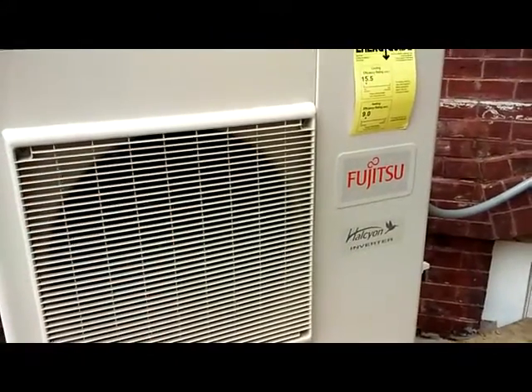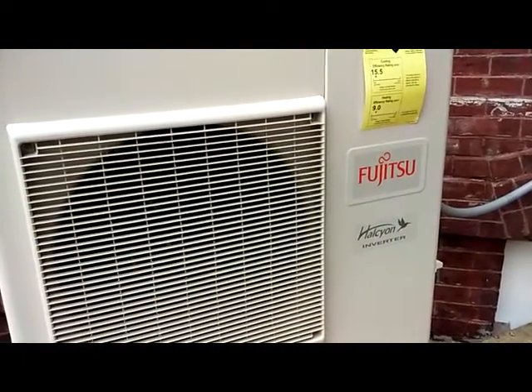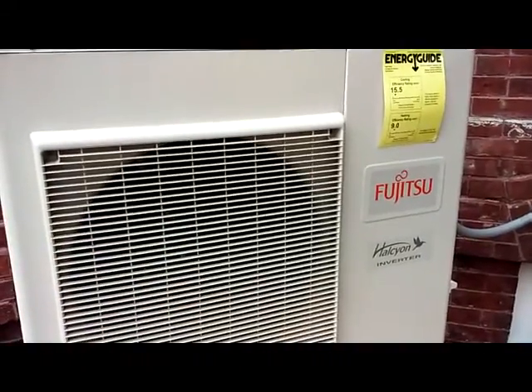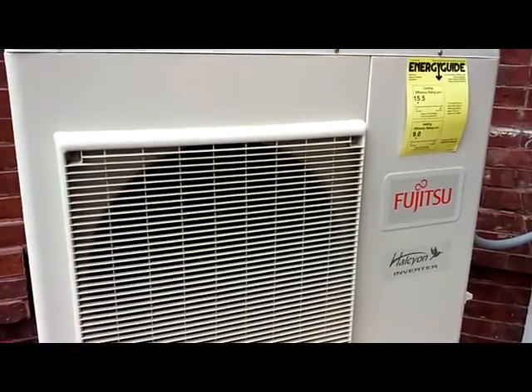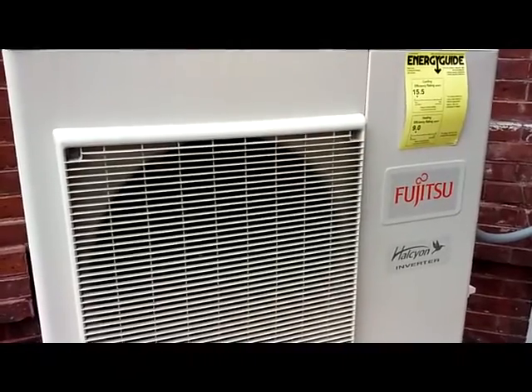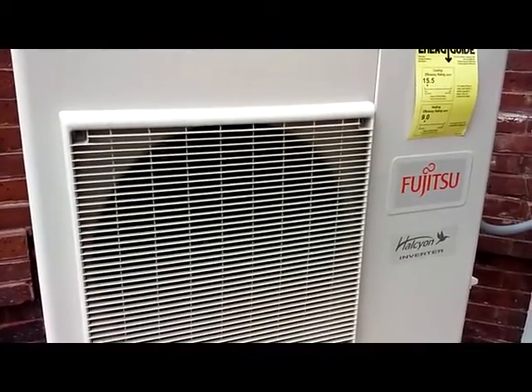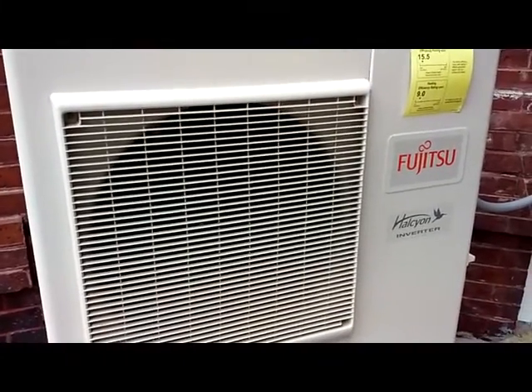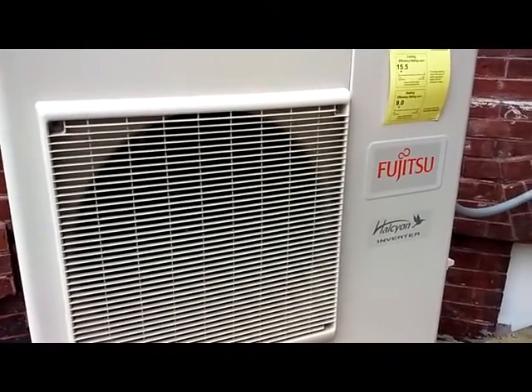The Fujitsu can power 2 to 8 inside units, and it runs very quietly, very energy efficient — up to 30% more than a split unit. However, it is more pricey, but the payoff may be worth it in terms of energy efficiency.